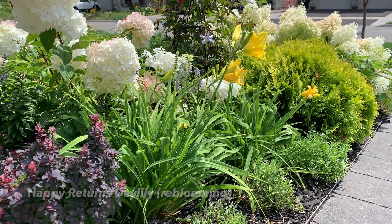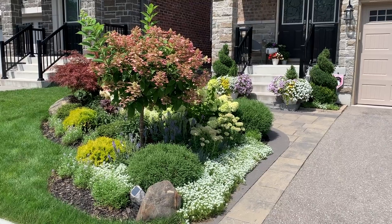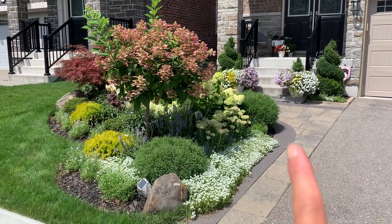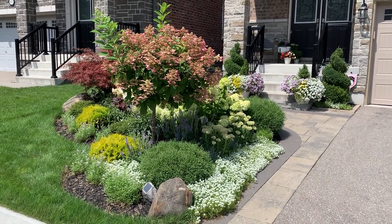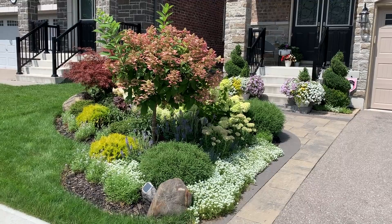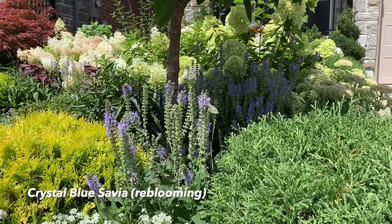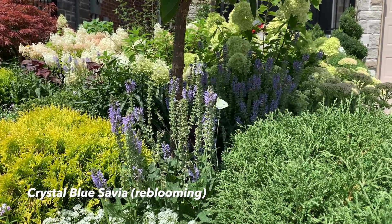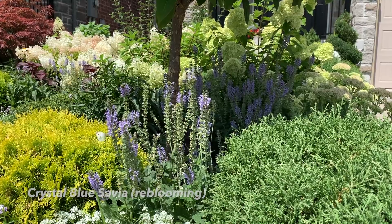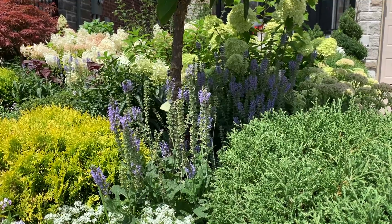From where I'm standing you can see the entire front island, the two containers planted up in spring, a grouping of plants at the front porch, and the spiral green mountain boxwood next to the steps. The crystal blue salvias are done with their second flush of blooms, but one of the most beautiful things about them is that they're always attracting honeybees, butterflies, and moths.